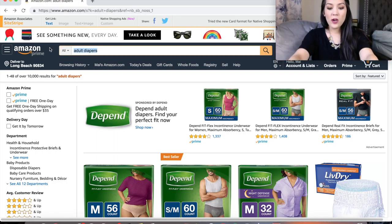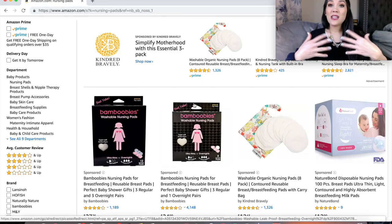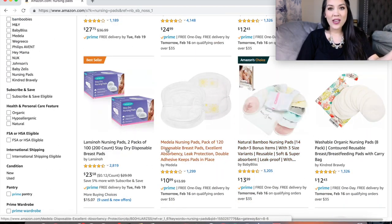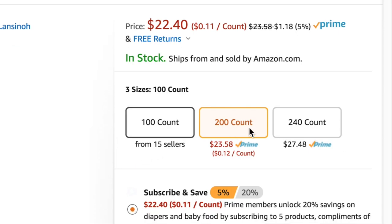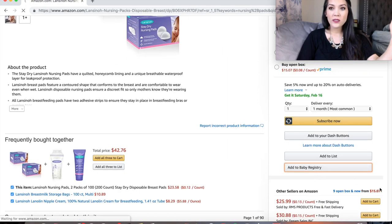The next thing you will want for postpartum care are nursing pads — basically diapers for your boobs. If you're planning on breastfeeding, your boobs still have to figure out how much milk to produce. They will sometimes get very full and leak milk, so nursing pads catch any milk that is trying to escape. I like the Lansinoh nursing pads. This 200 count is for 100 uses since you have two boobies. I would get this one to start off with and add it to your baby registry.